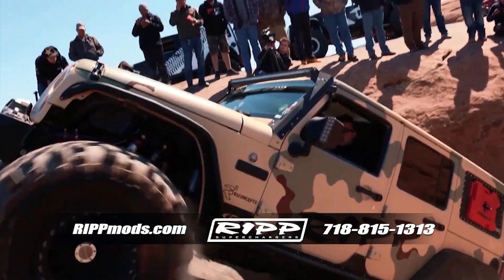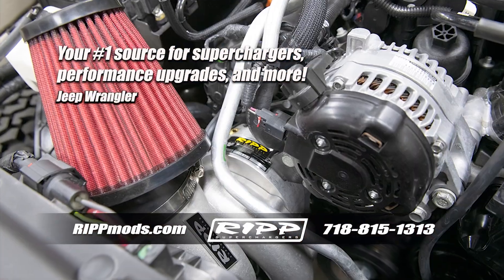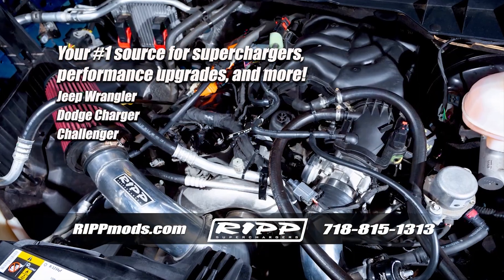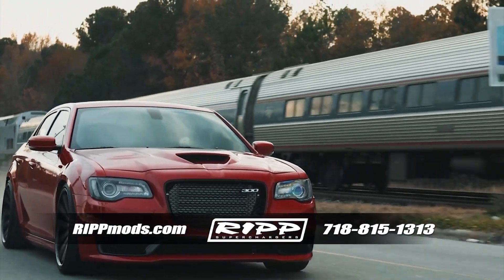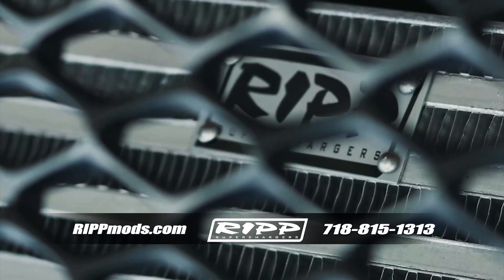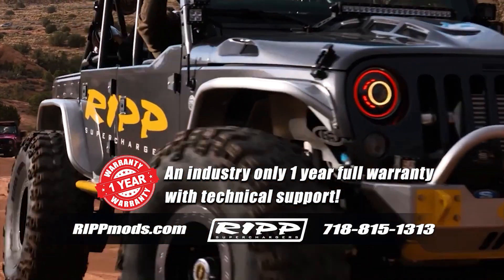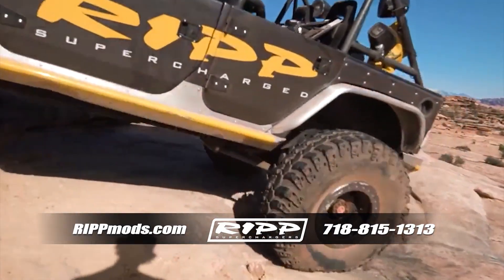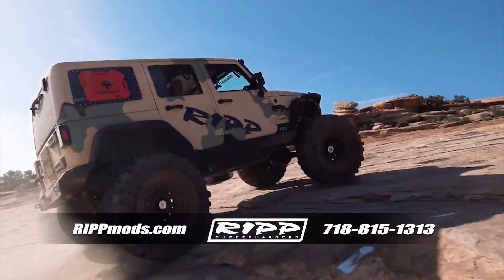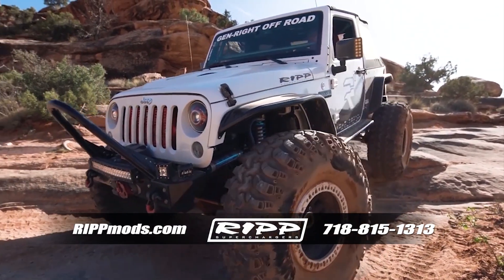RIP Superchargers is your number one source for superchargers, performance upgrades, and more. Whether it's for your Jeep Wrangler, Dodge Charger, Challenger, Toyota, or Honda, RIP products are built to last. They stand behind every item they sell with an industry-only one-year full warranty with technical support. RIP — performance spoken fluently. Visit at RIPP Mods or call 718-815-1313 for more information.